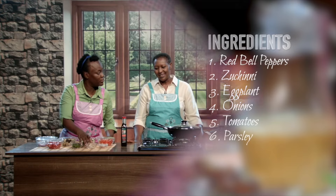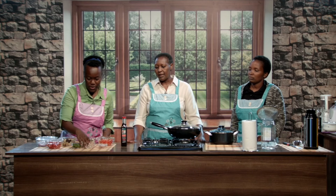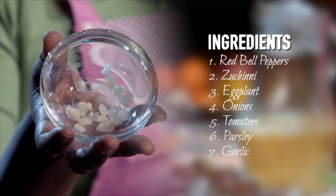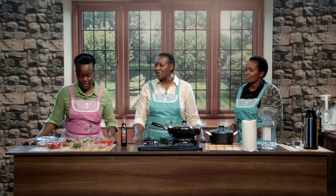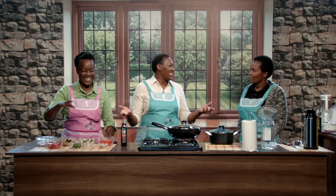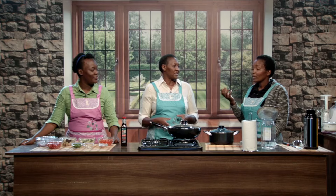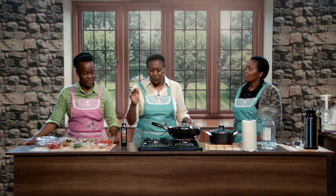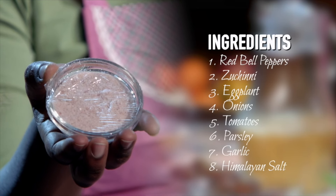We also have parsley, which is excellent in vitamin C, and people use it to clean the kidneys and liver. Then we have garlic — about three cloves. Garlic is anti-many things: antibacterial, antiviral, and yes, some say anti-social! But the scent is actually the medicinal property. You can reduce the smell by taking fennel or raw coriander afterward. And of course we have Himalayan salt, which has plenty of minerals.